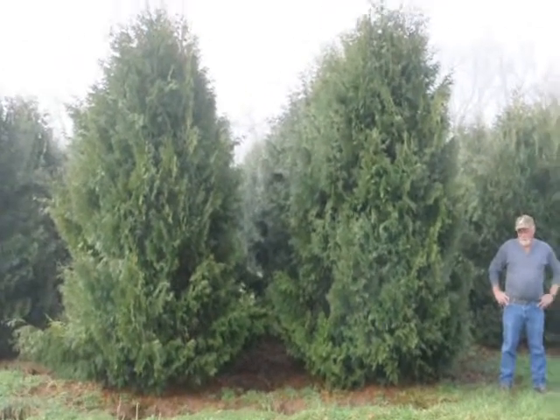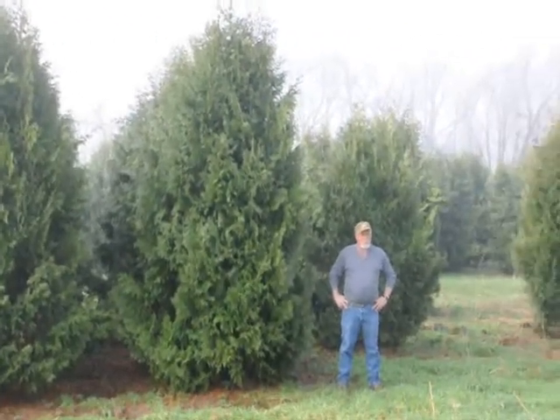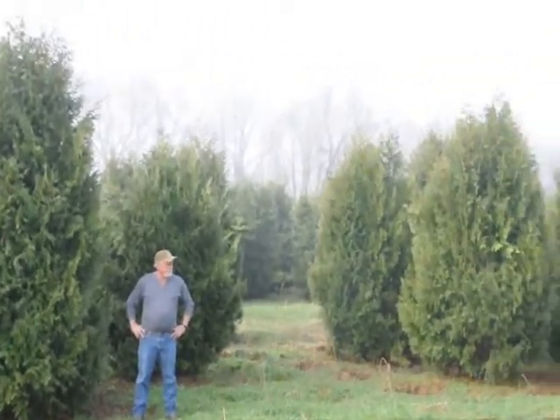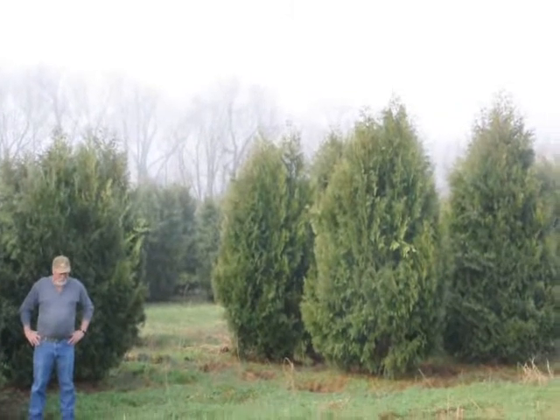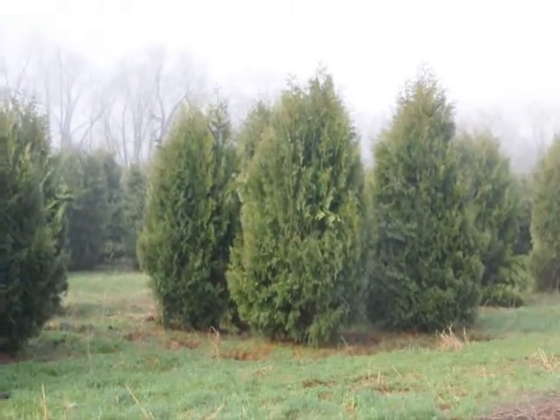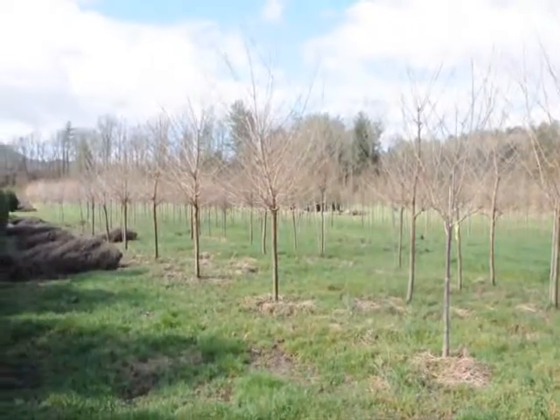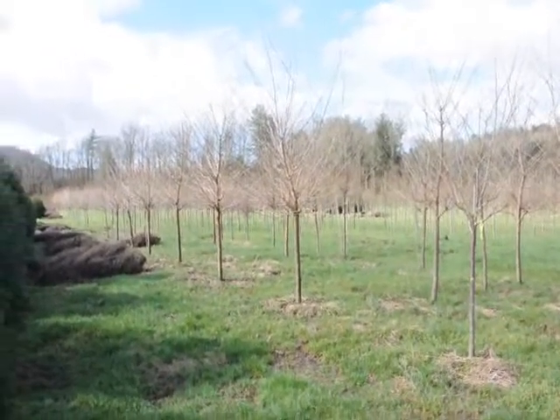These are 12 to 14-foot Niagara arborvitae, and you can see they're nice and full. Just give us a call if you want some real big Niagara arborvitae — call us at 215-651-8329.